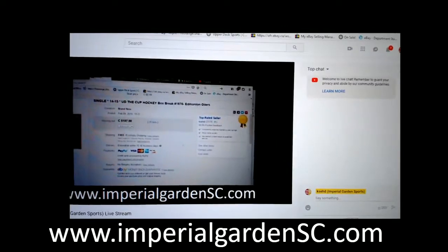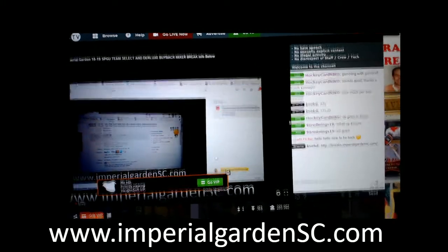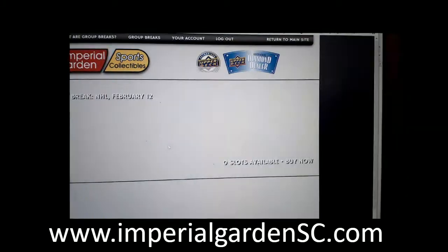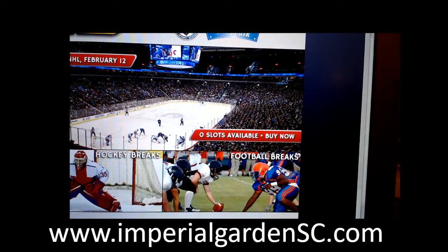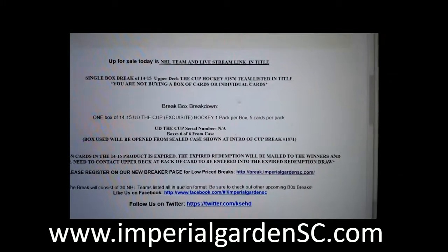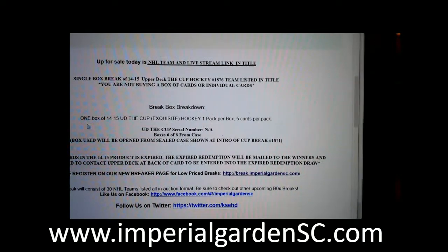I'm on Breakers, I'm on YouTube. We just got Series 2 posted — Series 2 for next Wednesday just went up. And this is break 1876.